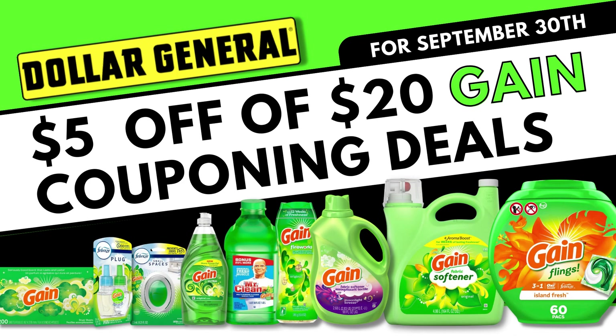Hey, welcome to Love Live Save. If you're anything like me, you are super excited to wake up this morning to discover we got the $5 off $20 Gain coupon. I was so excited to get to work on my deals this week. So here are $10 Dollar General Gain coupon deals you can do to save a lot of money this Saturday, September 30th.